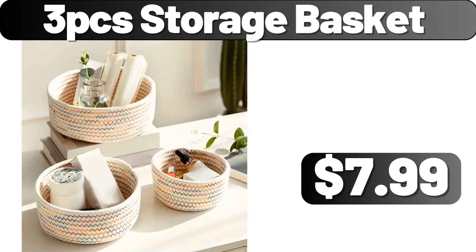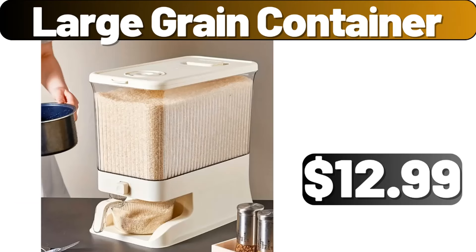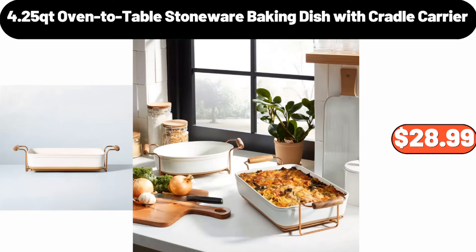3 PCS Storage Basket, $1.99. 12 Inch Modern Wall Clock, $19.99. Large Grain Container, $12.99. Bakeshop Chocolate Chip Cookie Sandwiches, $4.79. 4.25 Quart Oven To Table Stoneware Baking Dish with Cradle Carrier, $28.99.